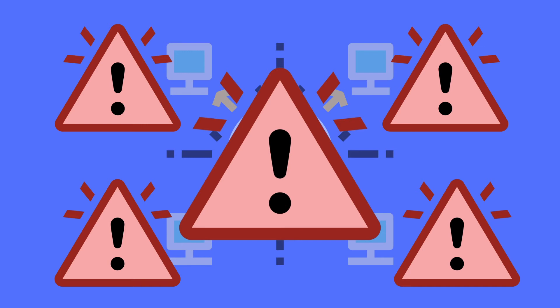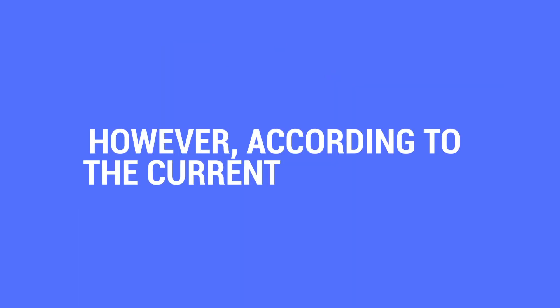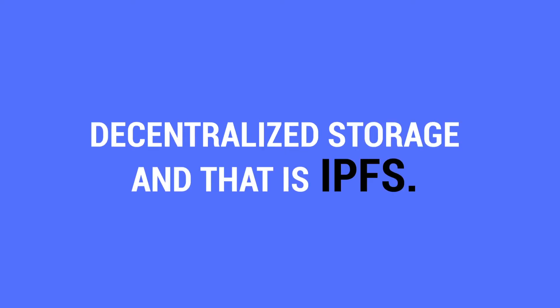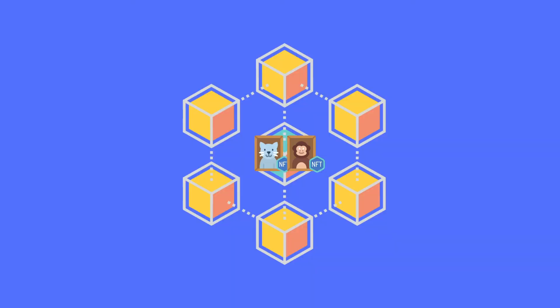However, according to the current consensus, there is a better solution to use when choosing decentralized storage, and that is IPFS. And lastly, off-chain. Off-chain storage poses more risk than decentralized storage.